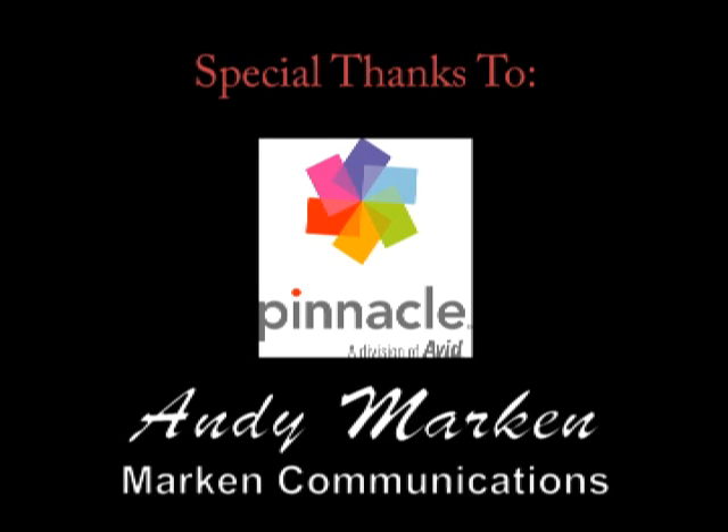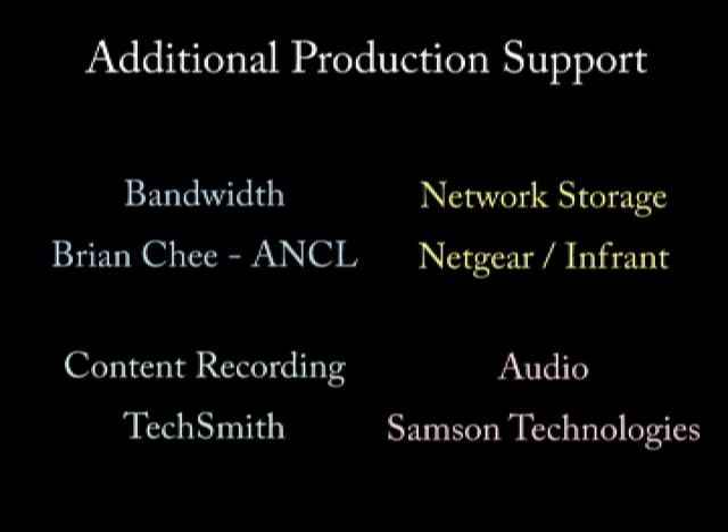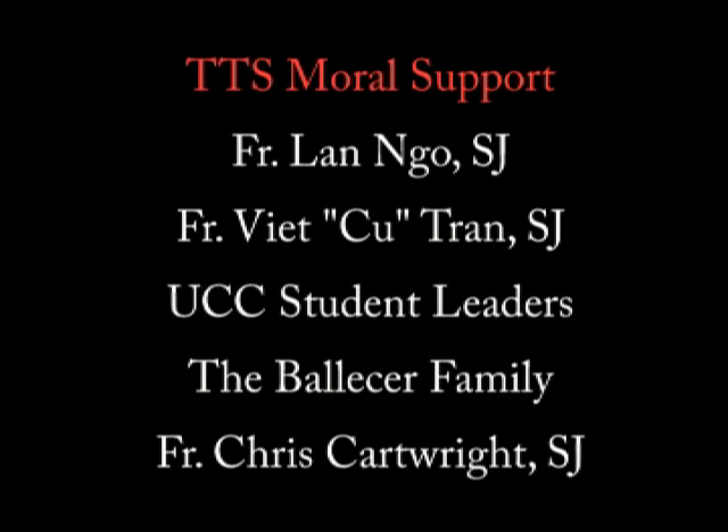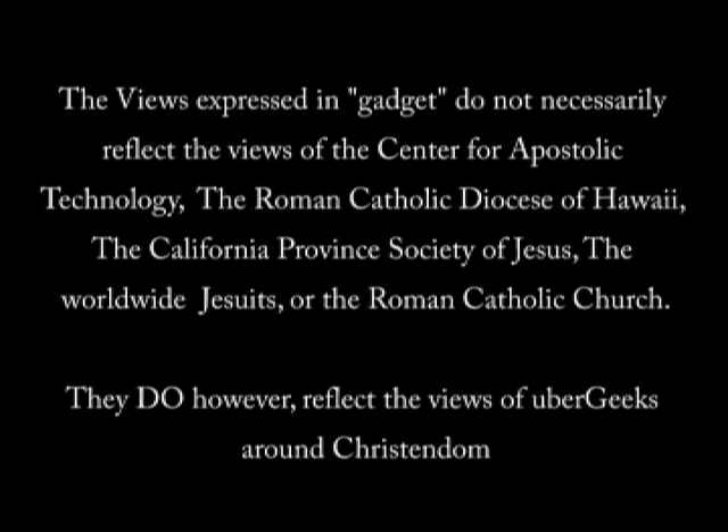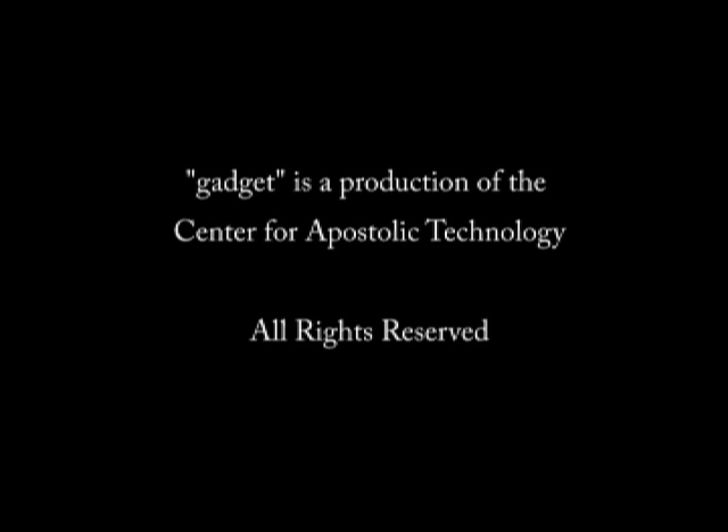Well, that's all the time we have for this episode of Gadget. If you want to find out more about any of the products we've reviewed on the show, go to www.thetechstop.net. If you click on the Gadget tab, you'll be able to find links for all of our high-resolution episodes. I've been your host, Father Robert Ballasier. This has been the Center for Apostolic Technology. And remember, there's no Uber Geek without you. I'll see you in the next one. Thank you.